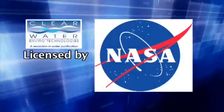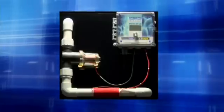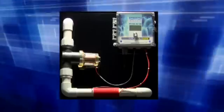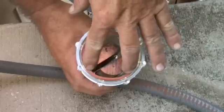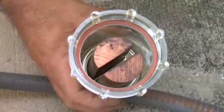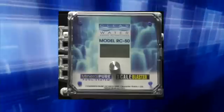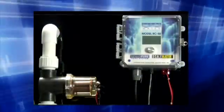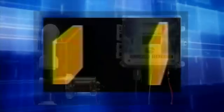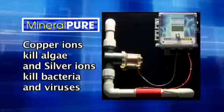Clearwater Enviro Technologies applied for and was granted a license from NASA to commercialize this knowledge. They developed a purification system applicable to any swimming pool or spa. The unit is called Mineral Pure, using natural, safe minerals to purify the water. A pair of scientifically formulated electrodes comprised of copper and silver are placed in line with your existing equipment. A microprocessor control box releases a low-voltage DC charge to the electrodes, causing the outermost ions to lose an electron, becoming positive ions. The flow of water causes many of these ions to be released into the water — the copper ions kill algae, and the silver ions kill bacteria and viruses.